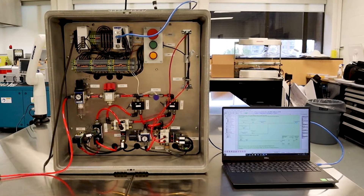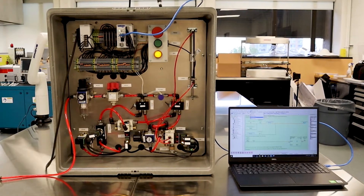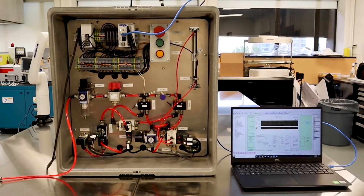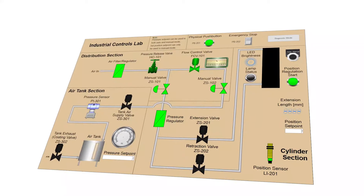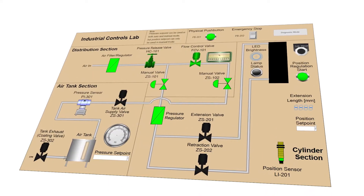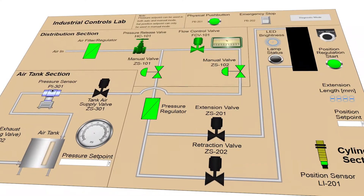SCADA serves as a computerized interface, or HMI, between the plant automation system and its operators. These technologies are found throughout Canada and the world wherever industrial automation is required. Critical infrastructure such as water and wastewater treatment plants, food processing facilities, chemical plants, materials fabrication facilities, and many more use these components in automating their processes.